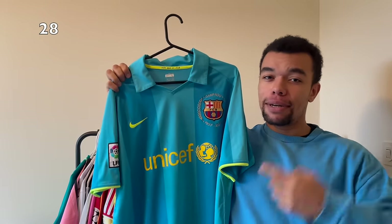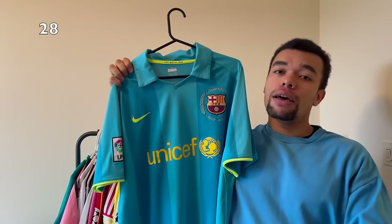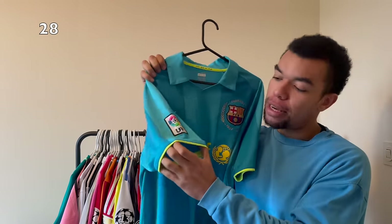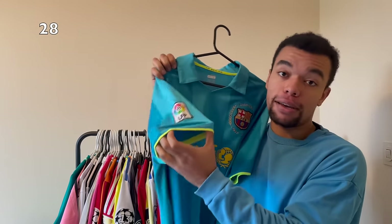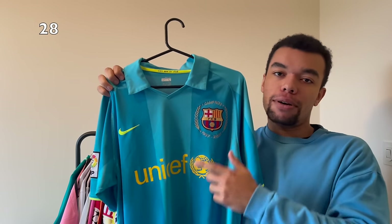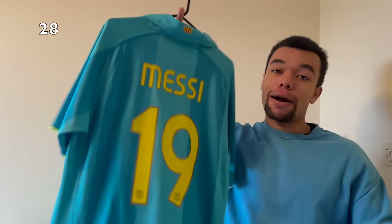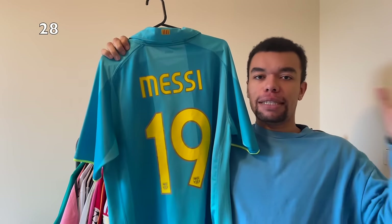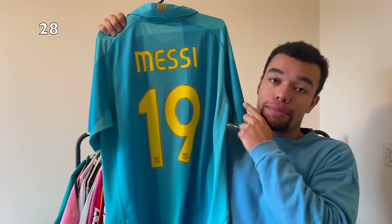Another banger - this is the FC Barcelona 07-08 away shirt. It's a shirt with nice bright colors - we got bright yellow details on the sleeve cuffs and the Nike logo. This was actually the season when they celebrated the Camp Nou anniversary. On the back I got Messi number 19. The next season he switched to number 10 but this season he still played with number 19.